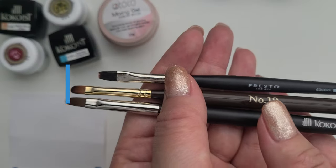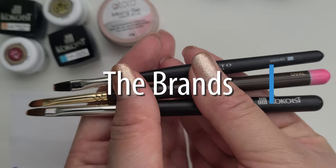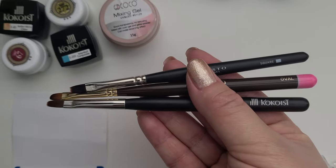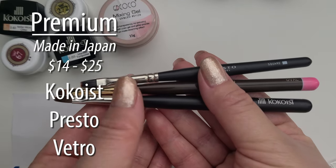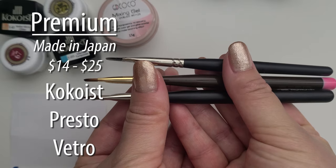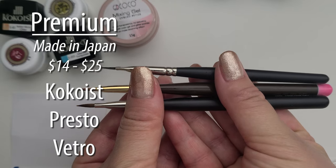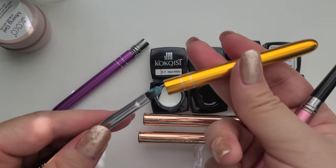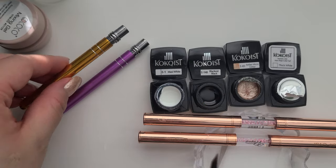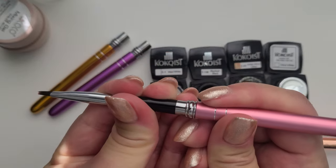Let's talk about an overview of the brands. For premium gel brush brands, I know of Cuckooist, Presto, and Vetro. They cost around $14 to $25 each brush. Then for Chinese brushes on AliExpress, they can be as low as $0.70 to $3, $4, $5 each.